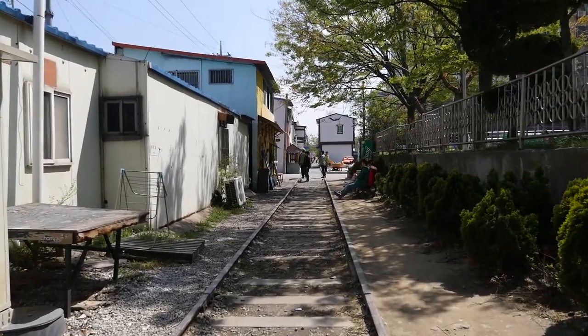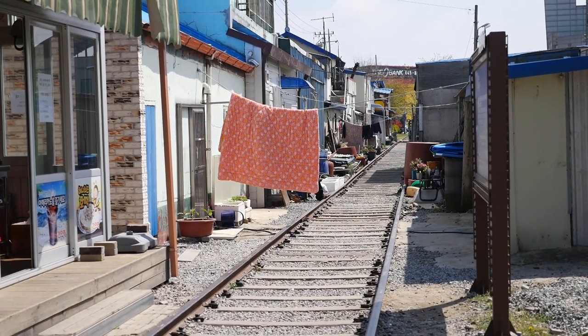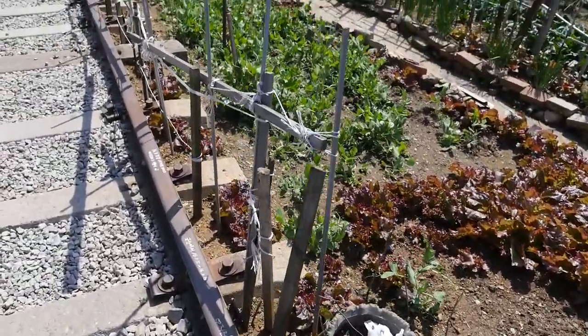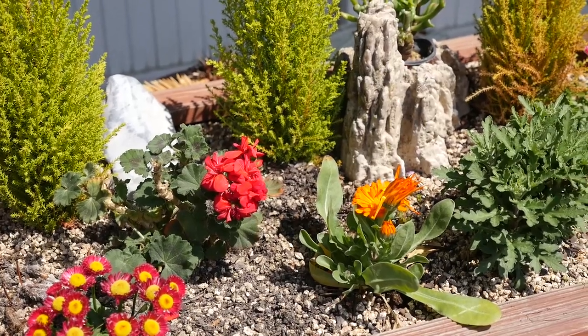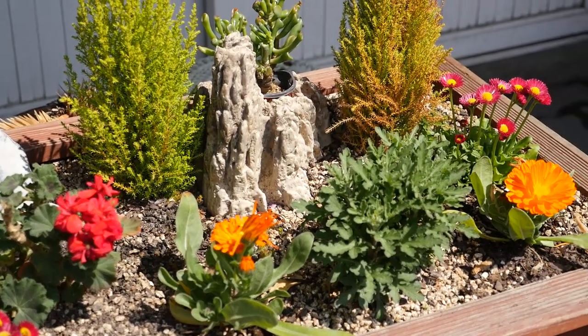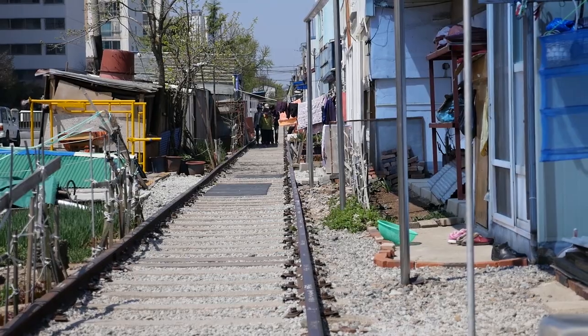We just took a little drive to an area of town and we're going to walk through an old part of Gunsan, which is along the old railroad track. This railroad was used especially during the Japanese invasion and was the main transportation route. It's now not used anymore and has turned into a leisure walking path with little shops, boutiques, restaurants, and cafes along each side. It's kind of nice to walk along this railroad community.